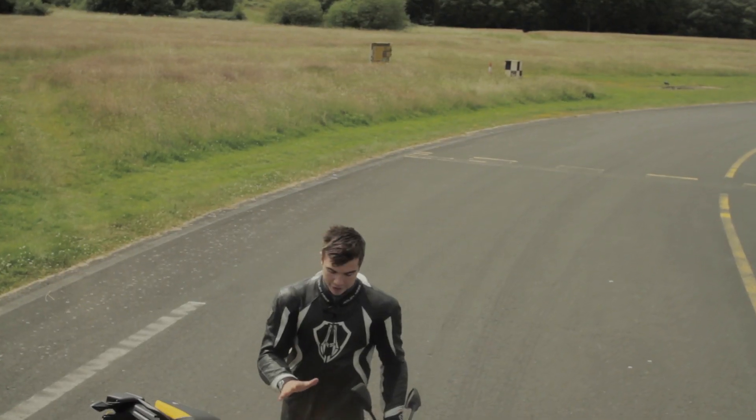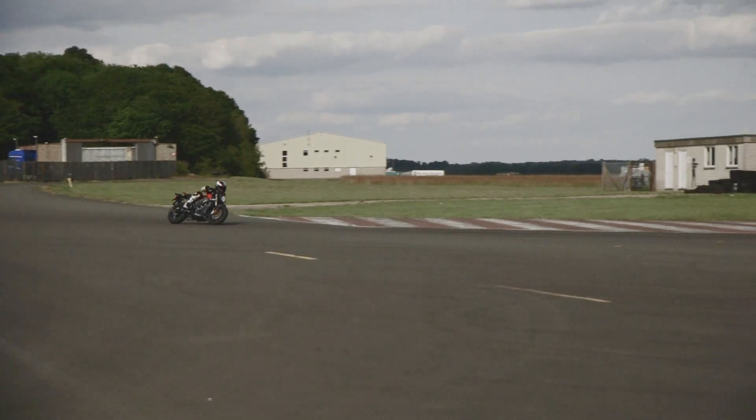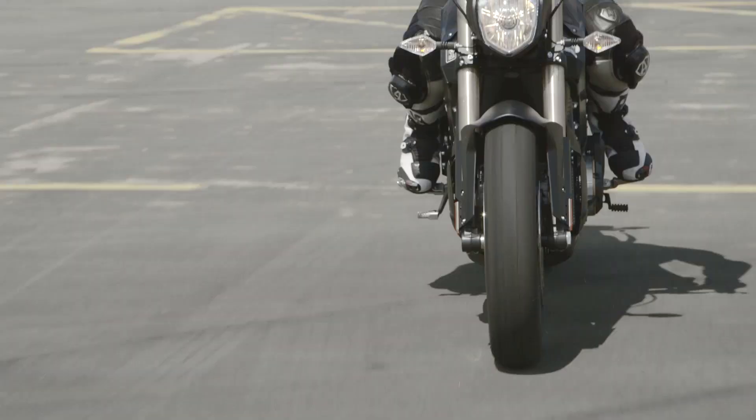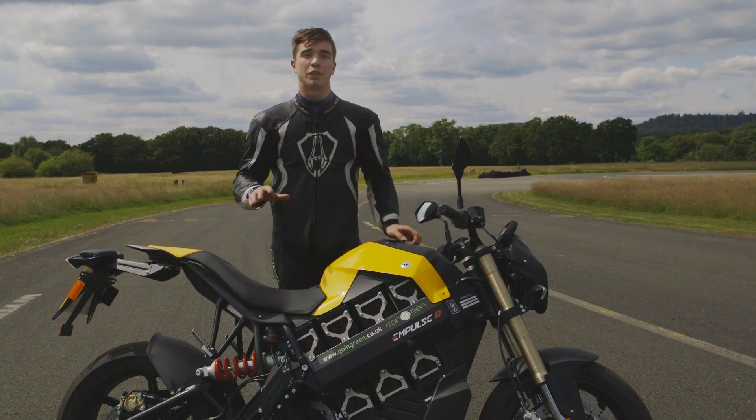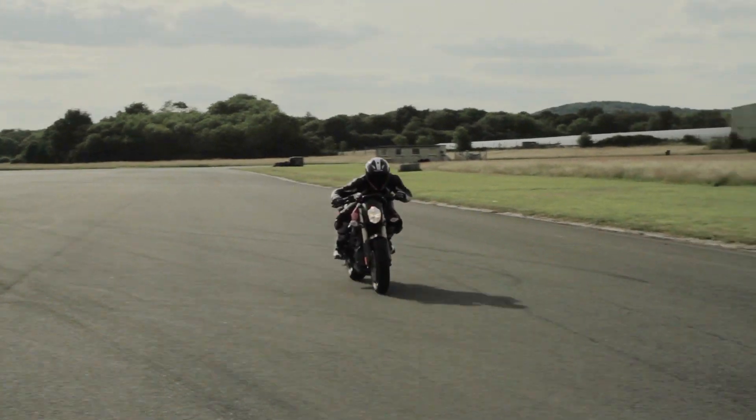I've just come back from a ride on the R. What's impressed me the most about this bike is the handling. It weighs 213 kilos but it turns in really quickly — it's really agile. When you plant it into the corner it's ultra stable, and you can really drive it out of the corners through the gears.